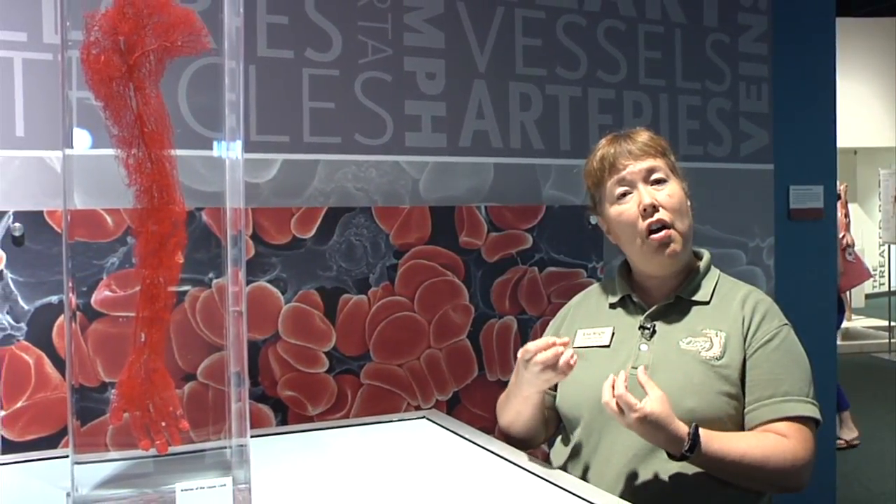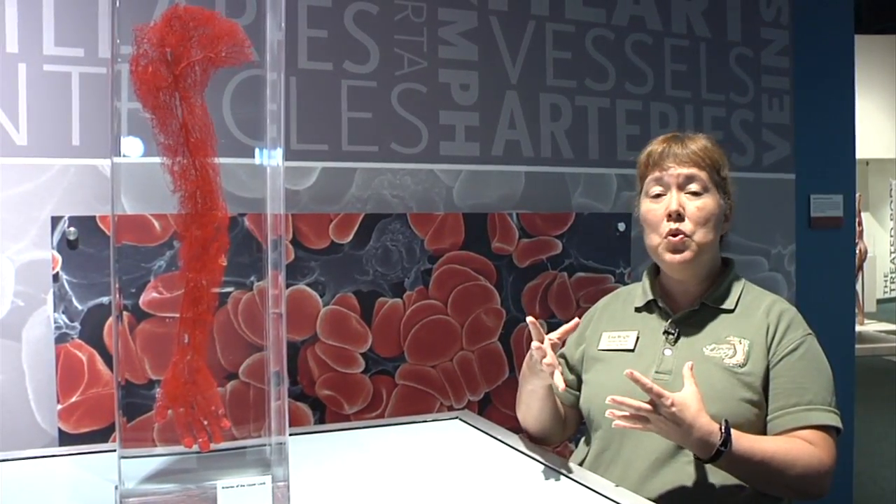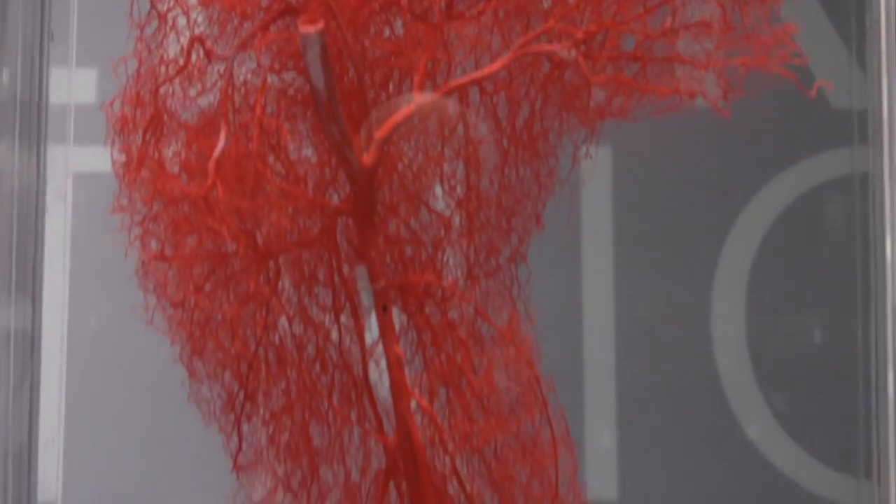Here we are in the circulatory system, and in this part of the exhibition you get to see some really amazing corrosion castings. The way these castings are made is that the arteries and the veins — all the vessels of the body — are injected with colored dyed plastic, which then hardens. The rest of the body is then removed to reveal the complexity of the structure of these vessels in your body.